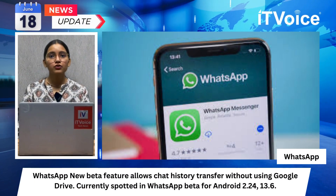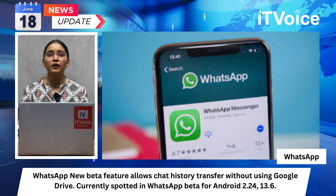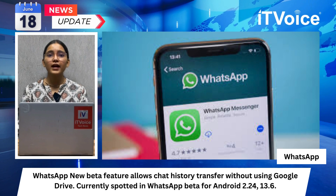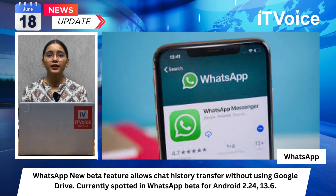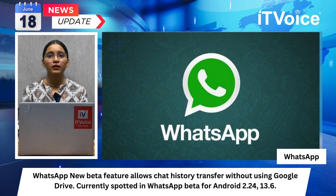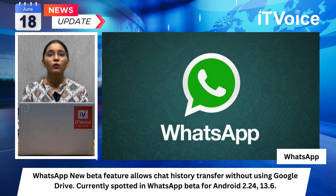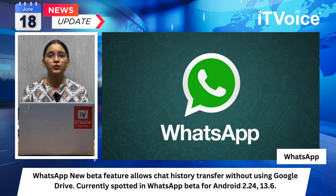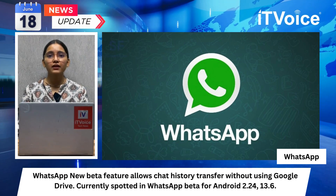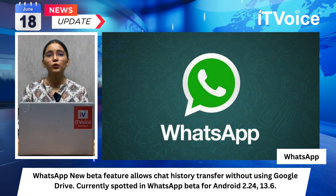WhatsApp's new beta feature allows chat history transfer without using Google Drive. Currently spotted in WhatsApp beta for Android 2.24.13.6, it streamlines the process of transferring chat history to another phone by removing the need for an intermediary step involving Google Drive. The feature is still in development and not yet ready for testing, but is expected to be available to both Android and iOS users eventually. WhatsApp already offered chat history transfer, but the new feature simplifies and enhances the user experience.